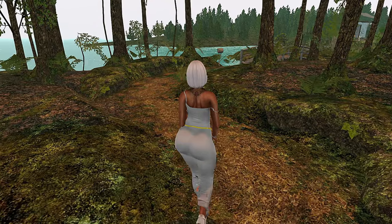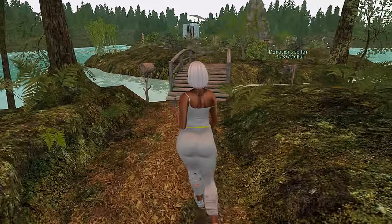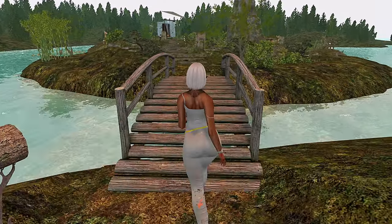Hey y'all, welcome to day 26 of April Diamonds. I'm Shia in Second Life and today we're going to be checking out Astoria. This is a Zen garden and forest themed sim.